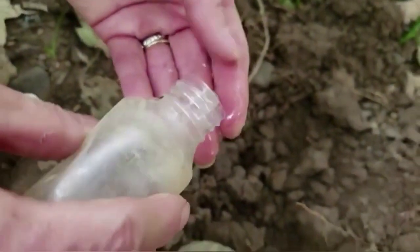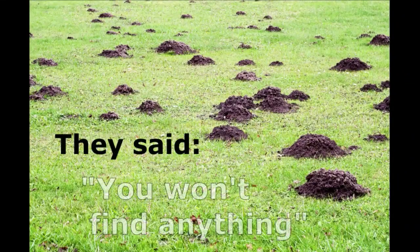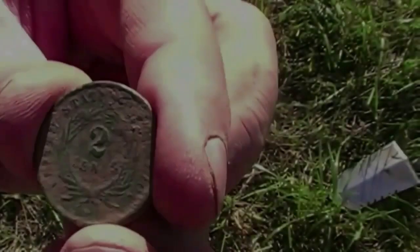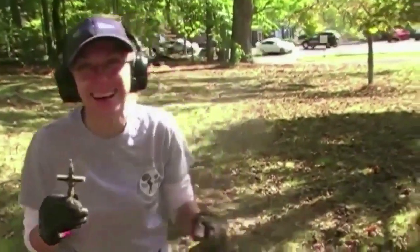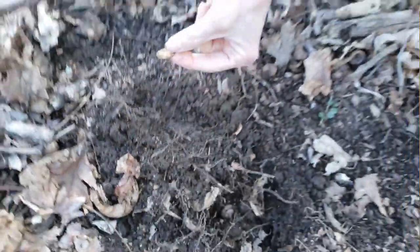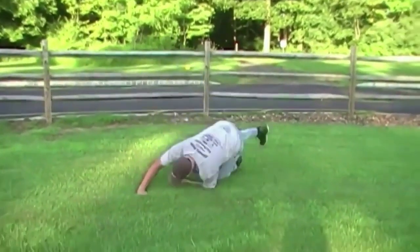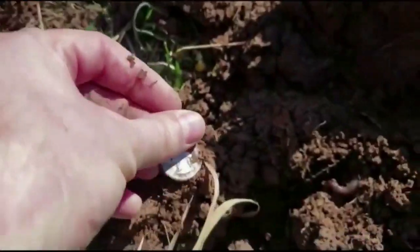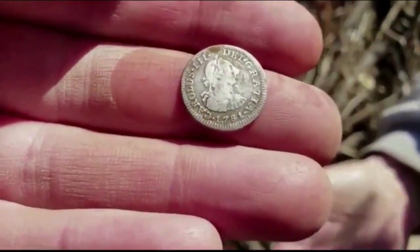Oh my gosh! Very very nice! Holy crap! Let's pull this one out! That's a walker! Oh my gosh, it is! It's a gold coin! 1736 — man, that looks nice! I love it! Wow! It's a very big...